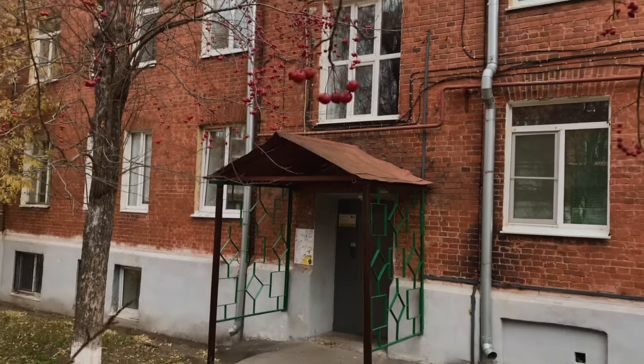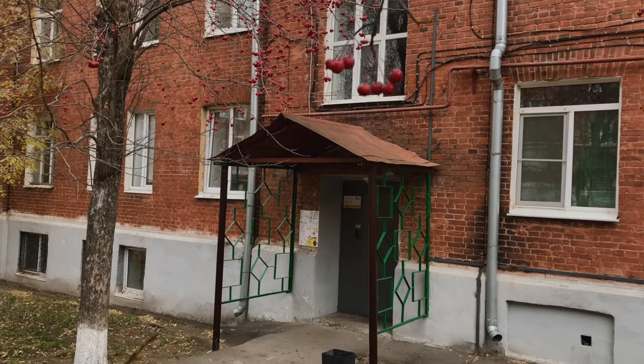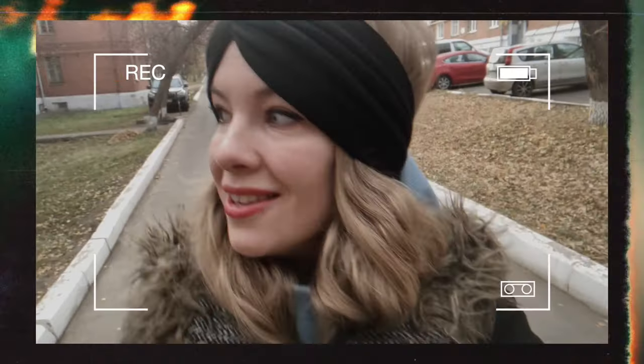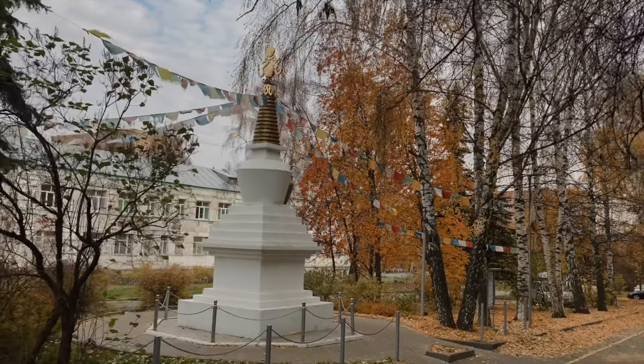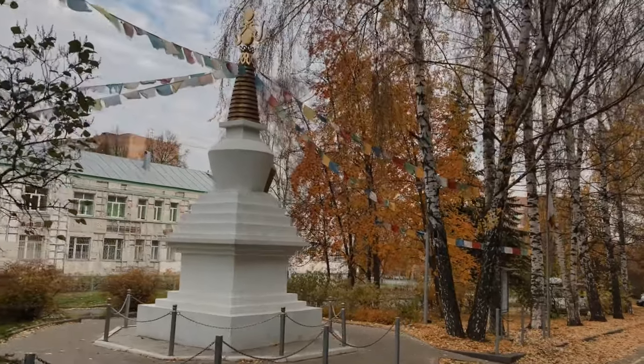I would call this yard the Babushka kingdom because usually you can see a lot of elderly people here sitting on benches in the afternoon and just discussing everything. I just like Russian cities because it's such a mix of different cultures and religions.